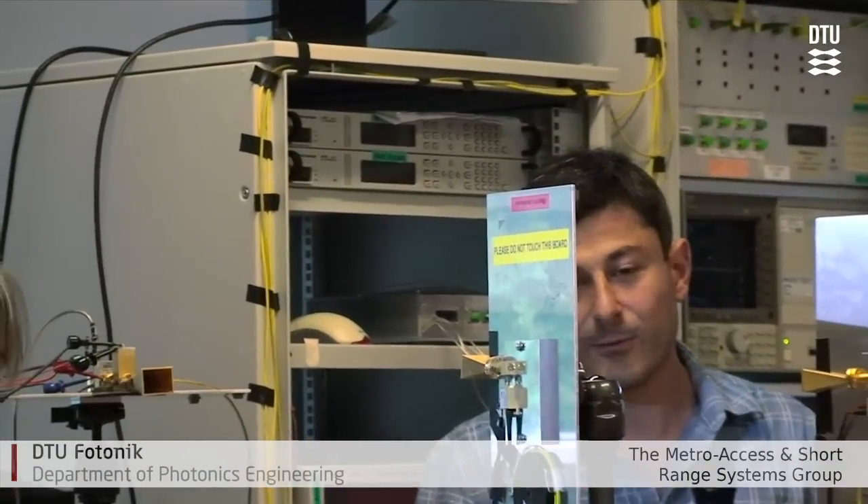I think this is one big step towards a very high-speed wireless communication system achieving 100 gigabits per second transmissions, and we believe this is just our beginning towards one of the first terabits per second wireless transmissions.